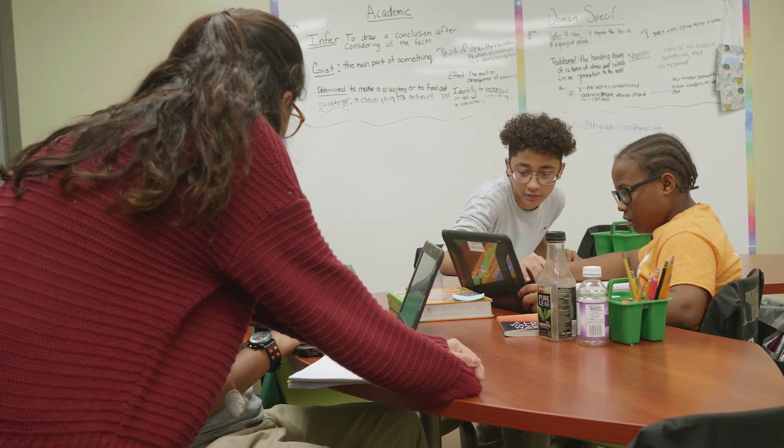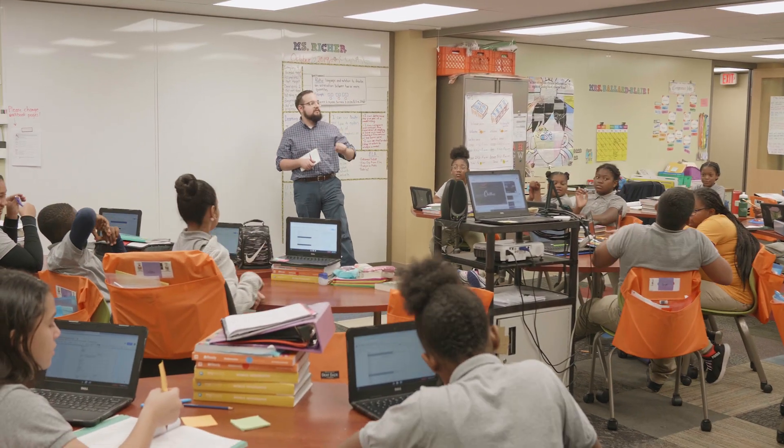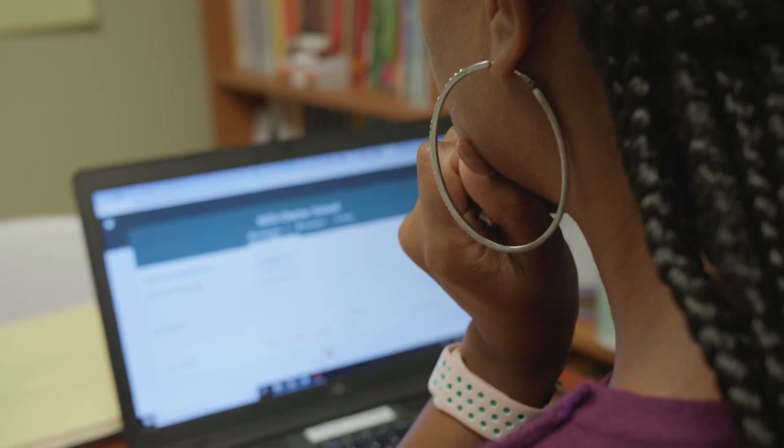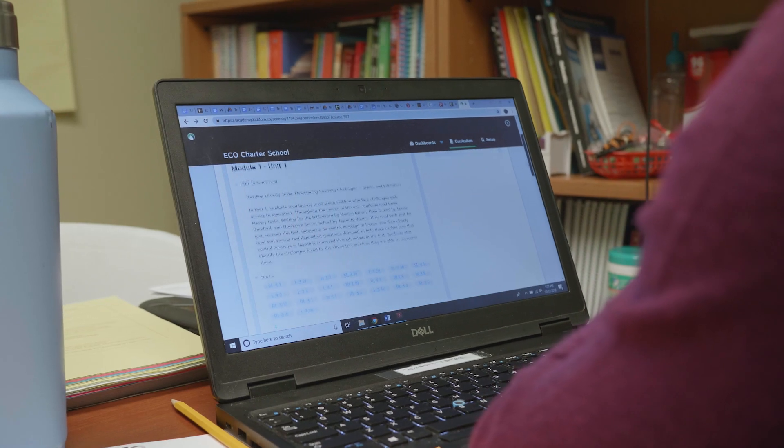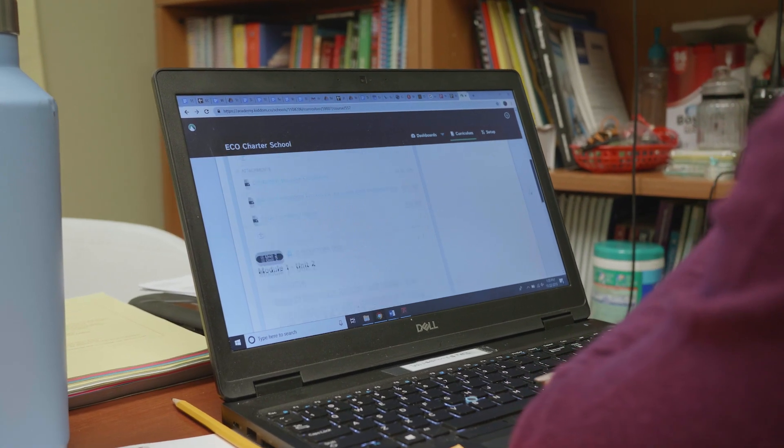There are some things that a program like KITM can do that we just can't get by using the book, and one of those things is the quick feedback and the quick data component. I knew right away, honestly, KITM was exactly what we were looking for. The curriculum would be housed there, along with all of our data.